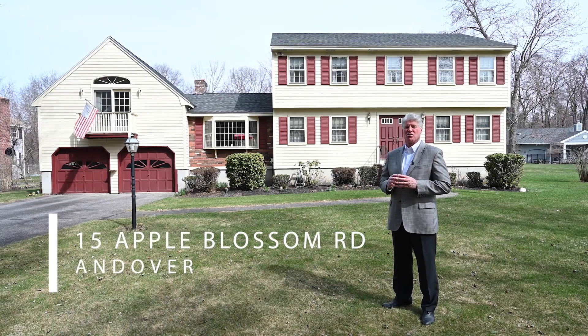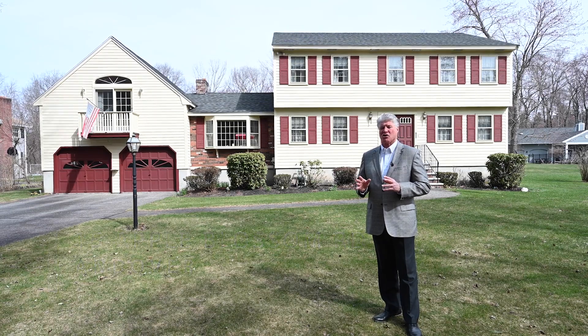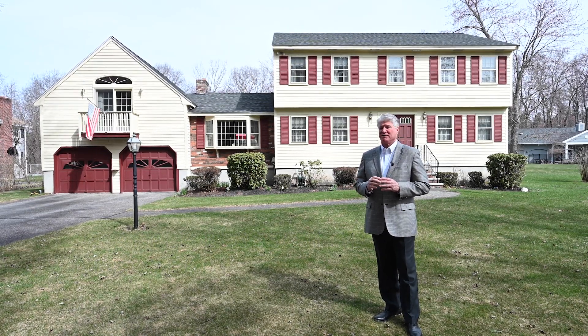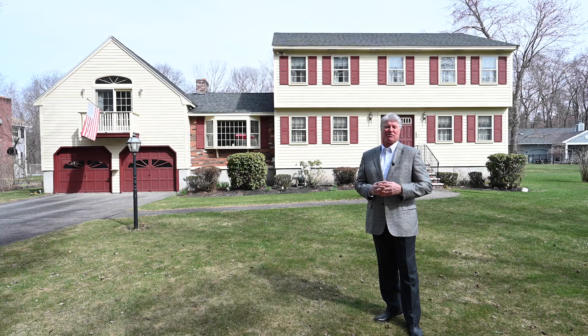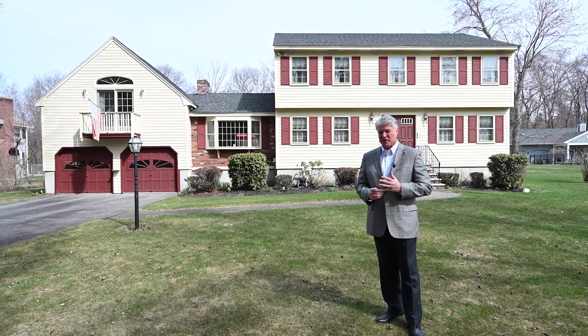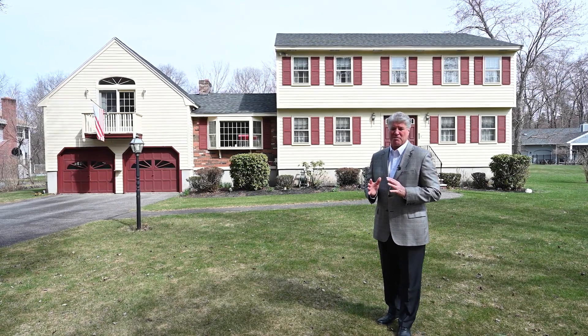Welcome to 15 Apple Blossom Road here in Andover. If you're looking for that classic Andover colonial — 10 rooms, 4 bedrooms, 2 and a half baths — this is a must-see property. You're right on the cul-de-sac, just moments away from Route 93 to commute to Boston, and very convenient to both Sanborn Elementary School and Woodhill Middle School — a great school combination.